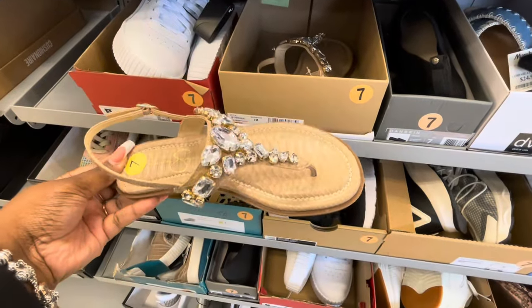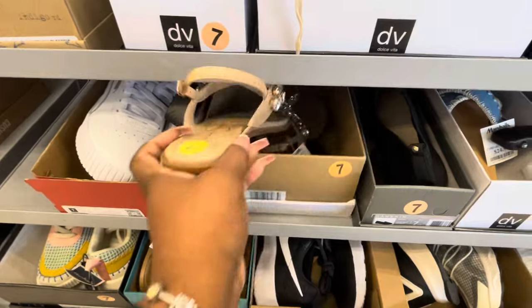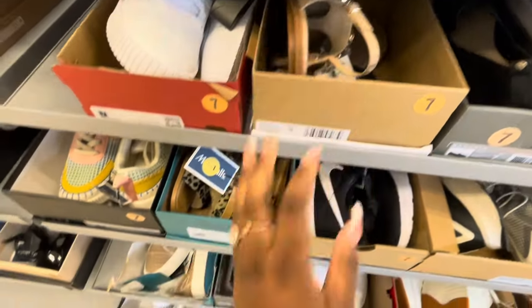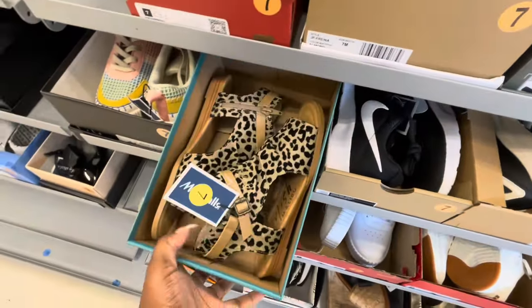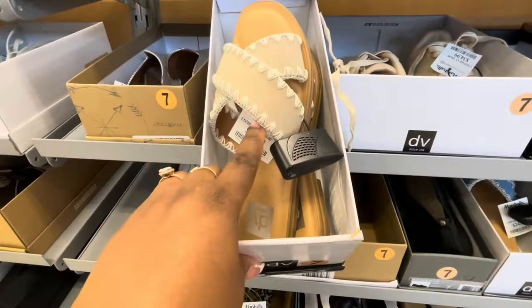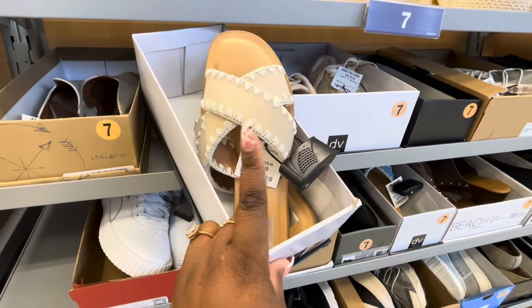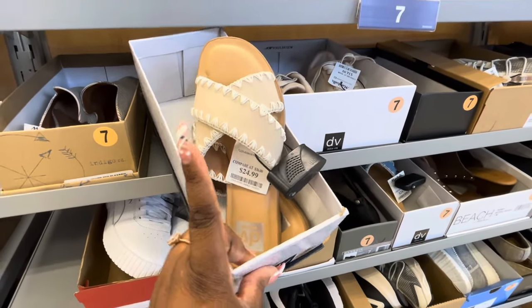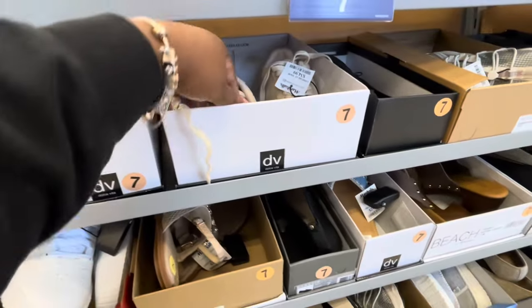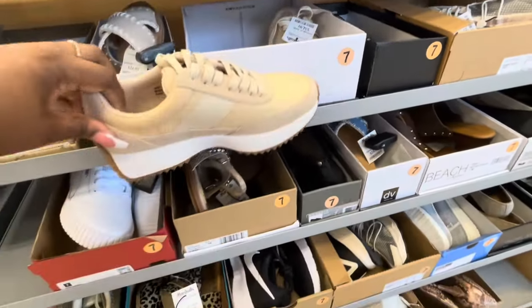If you guys didn't check out that DSW walkthrough, you gotta make sure to check that out because we saw a lot of cute shoes in there. These are $20 and these are $25 — we've been seeing these in different colors. We saw them in black and blue but now they have them in this color. Dolce Vita — $35.